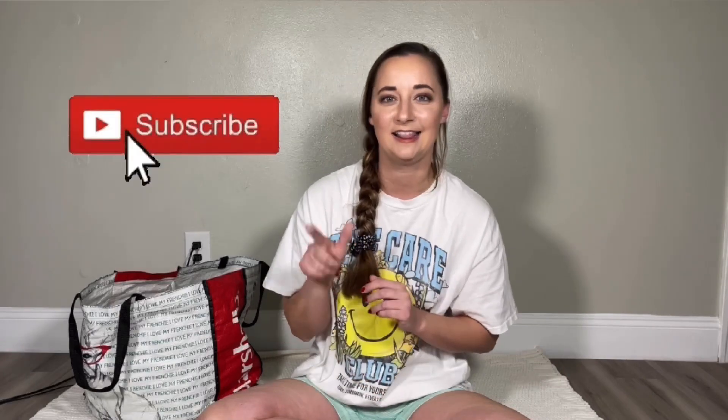All right guys, that is it for my thrift haul. I hope you guys enjoyed it. If you are new here, feel free to give the subscribe button a click. And if you liked this video, feel free to give it a thumbs up. I really appreciate it. I'll talk to you guys later — bye!